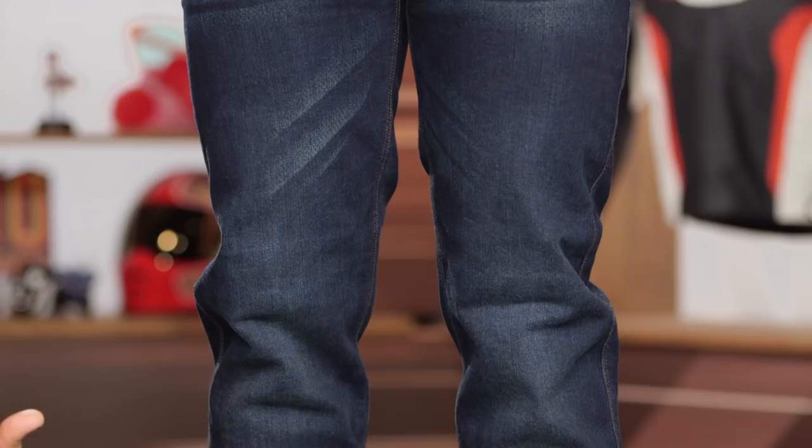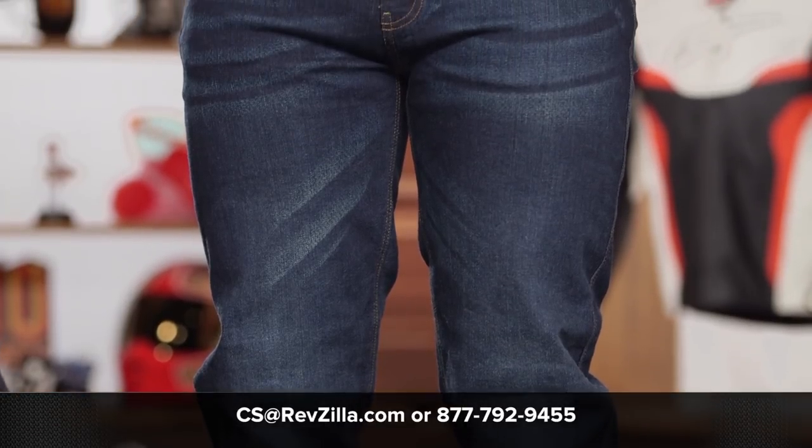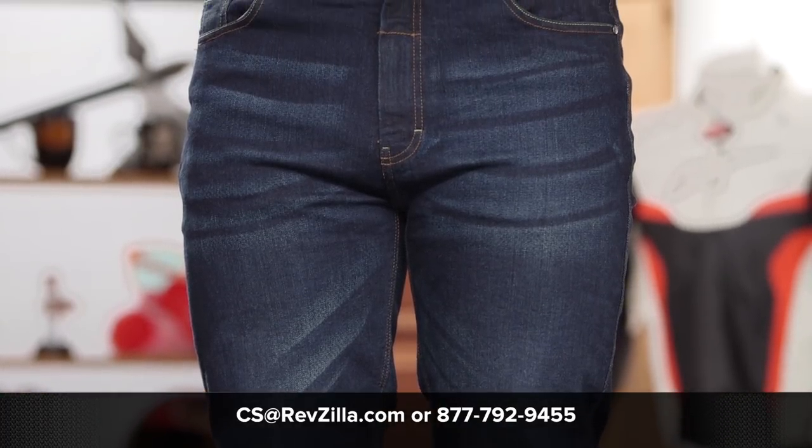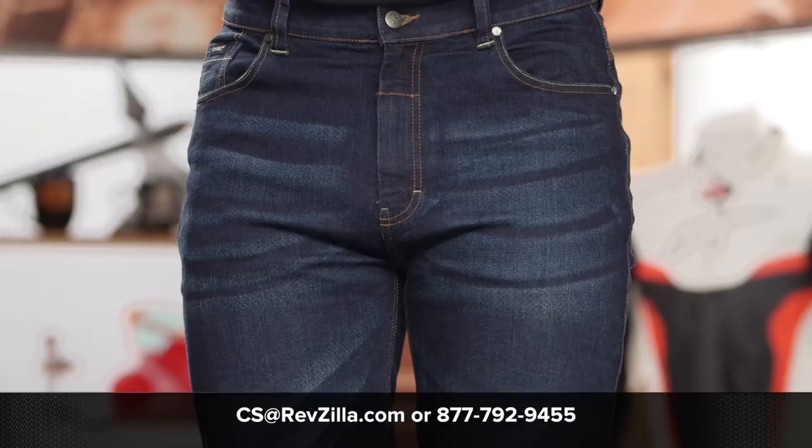There's a lot to really appreciate about the new Tactical Jeans for getting you into a pair of safe denim. If you have additional questions, you can click the info button and read other rider reviews from folks currently using the Tactical Riding Jeans, or reach out to one of our gear geeks at 877-792-9455, or simply shoot an email to cs@revzilla.com. Thank you for joining us for this look at the Bullitt Tactical Jeans. I'm Spurge — enjoy the ride.